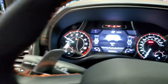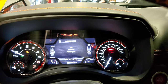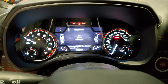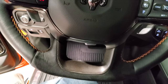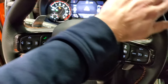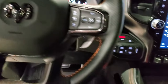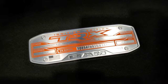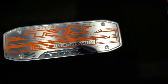You can see the 7-inch LCD display with the special TRX background. It has a flat-bottom steering wheel with suede and leather on the top. You get paddle shifters and the 8-speed automatic transmission. This one has 702 horsepower — you can see the badge right there.